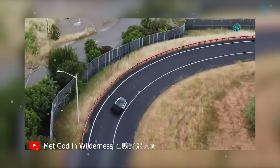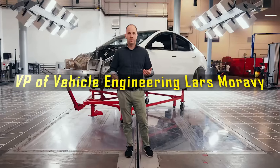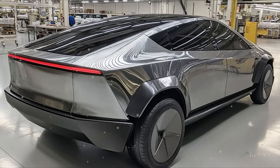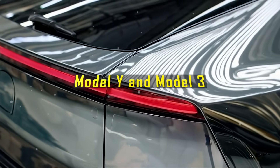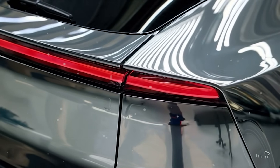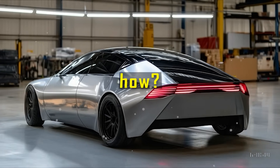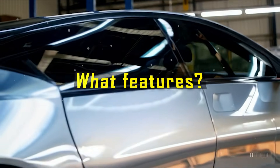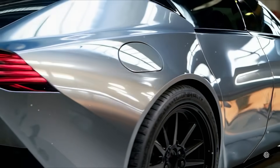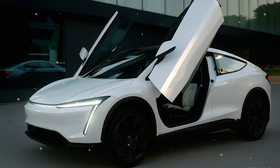VP of Vehicle Engineering Lars Moravey confirmed in the latest earnings call that Tesla's affordable lineup will share the same form and design cues as the Model Y and Model 3, pointing to a downsized, budget-friendly crossover with core Tesla DNA. So, how did Tesla get the price this low without cutting corners? What features make the Model 2 more than just a cheap EV? And what does this mean for the EV war in America? We'll break it all down in today's video.